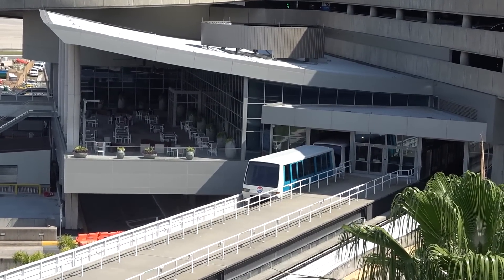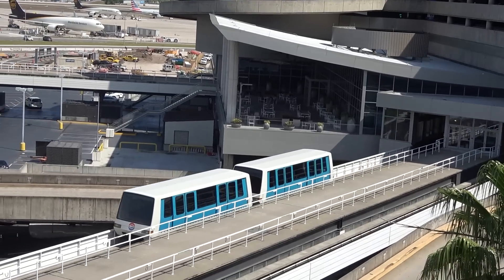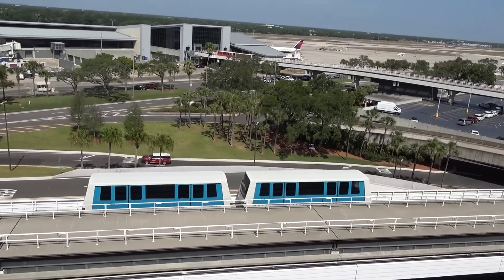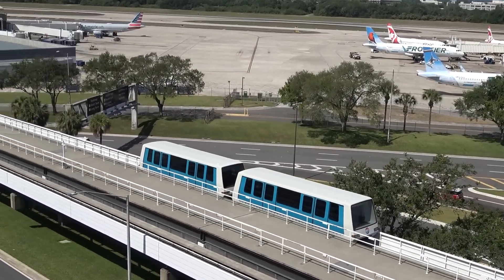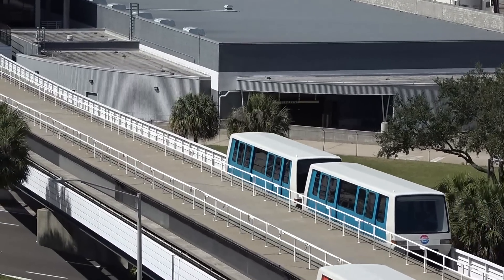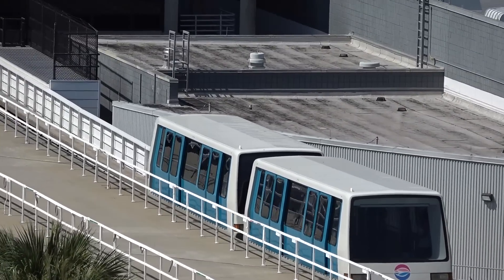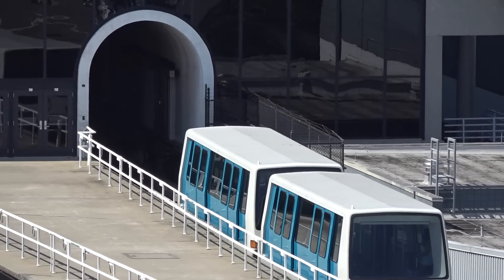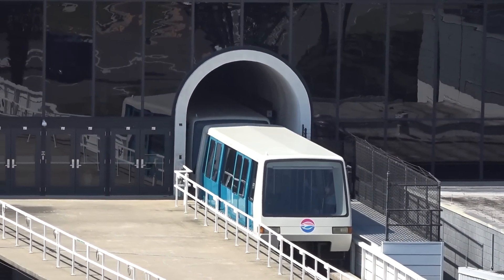Well, as this tram departs the main terminal for Airside C, that's going to conclude this edition of spotting here as we depart as well — Tampa International. Appreciate you being on board. If you're new to the channel, welcome! So thrilled to have you here. Hopefully you'll take a moment to smash that subscribe button, like, share, and hit the notification bell — we upload daily. You don't want to miss a single episode. And if you'd like to support the channel, please check out the Super Thanks icon. As always, we'll see you again tomorrow on another edition of Spotting Tampa International.